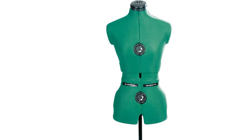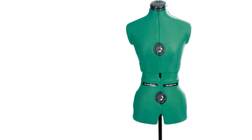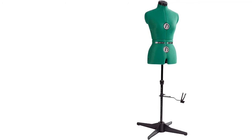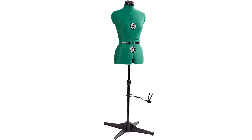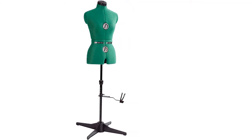Item number two is the Dritz Sew You dress form small. Using it is pretty simple due to its convenient design. There are two auto-set dials at the waist and bust, and nine adjusting wheels at the waist, hips, and bust. The pin-cushioned adjustable neck and pin hem marker allow for perfect use. It features height adjustability and is very compact for easy storage.